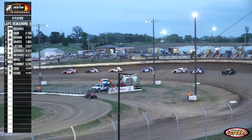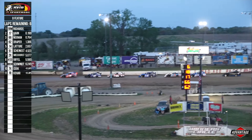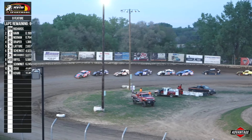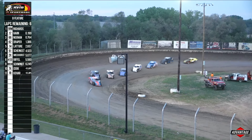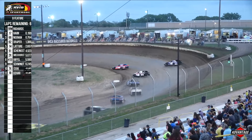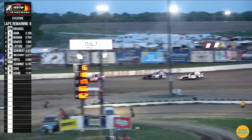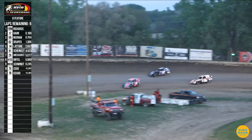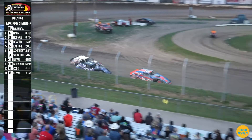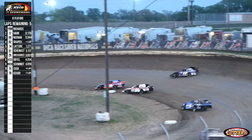Six laps remaining in your Avid Realty Sport Mod B Main Event. Tonight's racing action brought to you by High Noon and Nebraska Lottery. Back to racing action — Mason Richards hangs on to the lead as they roll into three. Trevor Noonan liking the low side, Mary Hahn up top trying to hold on to the second spot as they continue to close in on your leader. The field goes by with six laps to go.